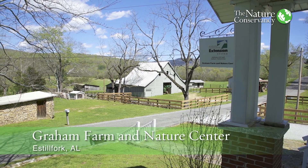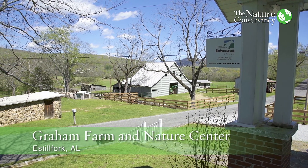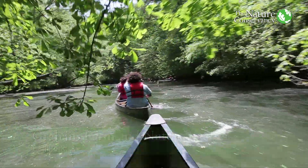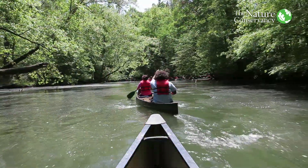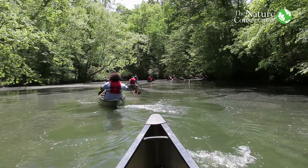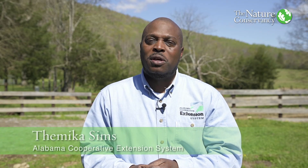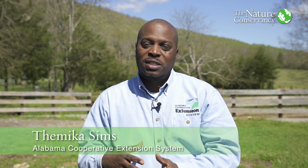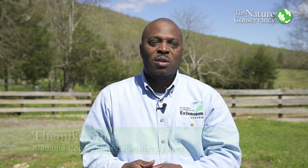The Graham Farm and Nature Center was donated by Nita Head. Our mission for the Graham Farm and Nature Center is ecology, animal science, and 4-H and youth development. It's a good partnership between the Alabama Cooperative Extension System, Graham Farm, and TNC because we essentially share the same mission and the same type of goals.